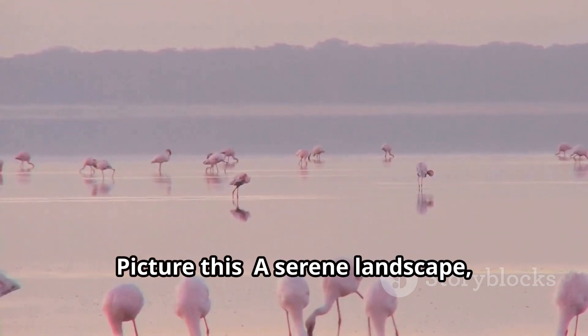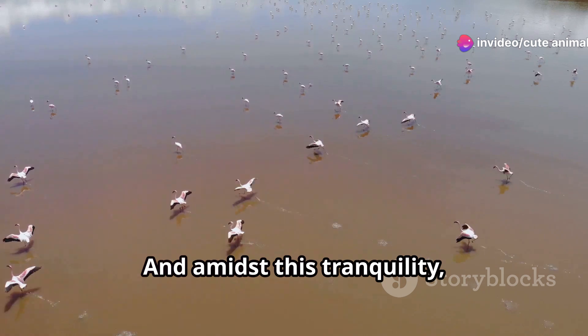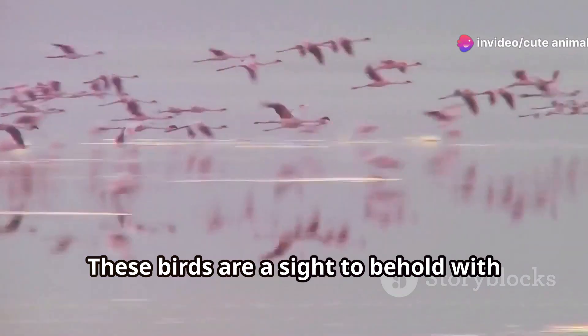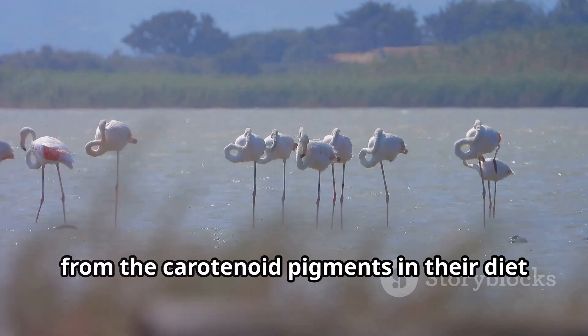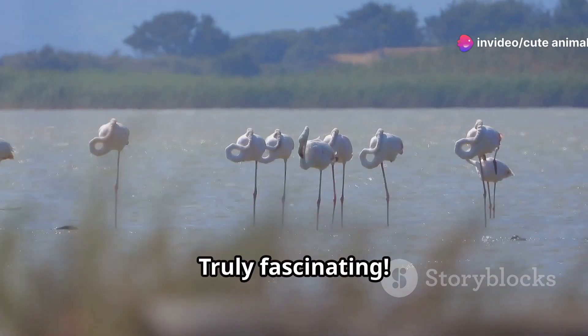Picture this: a serene landscape with shimmering waters reflecting the clear blue sky. And amidst this tranquility, you'll find the elegant flamingos. These birds are a sight to behold with their striking pink plumage. Did you know that their pink colour comes from the carotenoid pigments in their diet of algae and crustaceans? Truly fascinating.